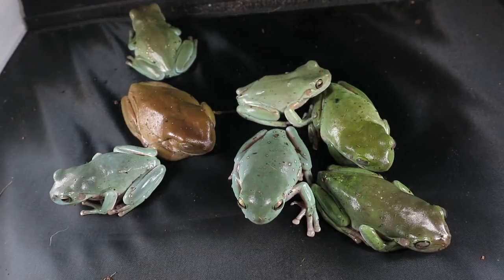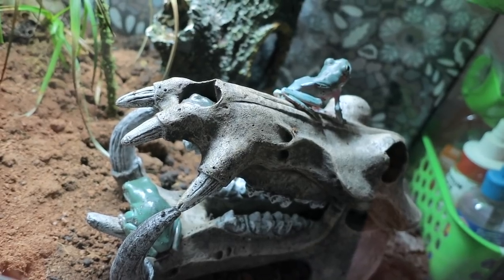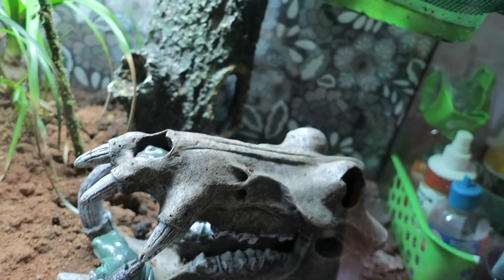Next to him are the seven White's tree frogs: Mark, Jack, Felix, Ethan, Macho, Mush, and Merp. Their favorite place in their 40 gallon terrarium is this skull, and their second favorite place is this water bowl.